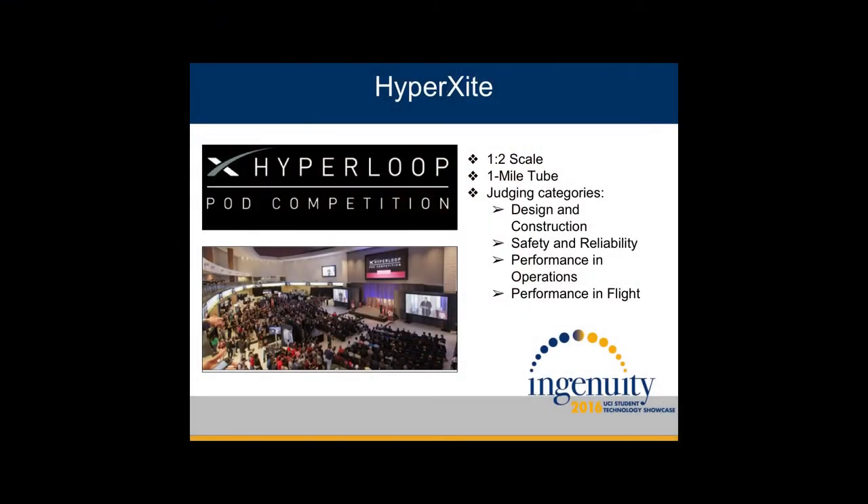Now, since 2013, there hasn't really been much development in this new technology. So SpaceX created this competition in which university teams are challenged to design and build a half-scale Hyperloop pod to be tested on a one-mile track. This competition began back in September, and since then we've had to go through various milestones, sort of like elimination rounds, which began with our preliminary designs.